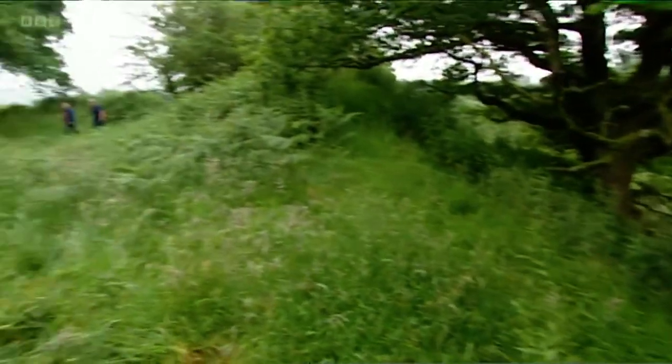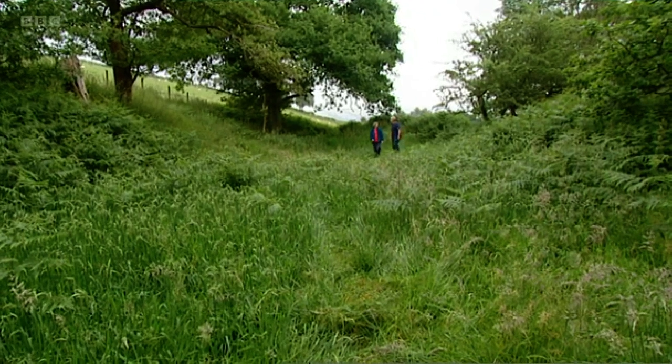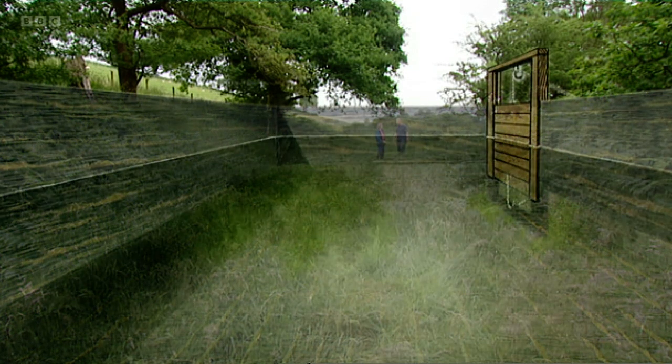Emma took me to the site of a tank, one of a series along the hillside. Its walls were cut into the rock and the tank itself was over 20 metres long and three metres high. Two and a half million gallons a day flowed into the tank, and the huge sluice gates channelled it onto the hillside below.